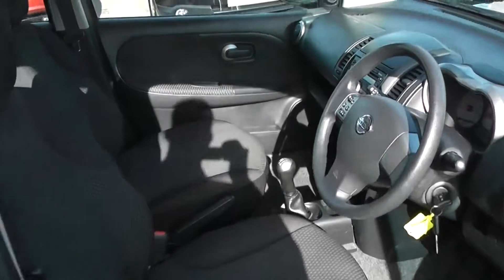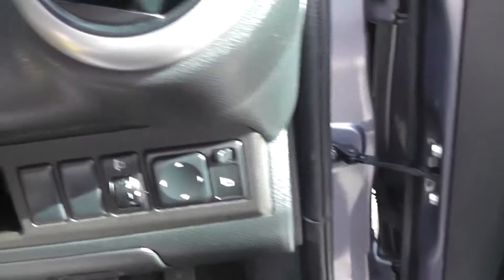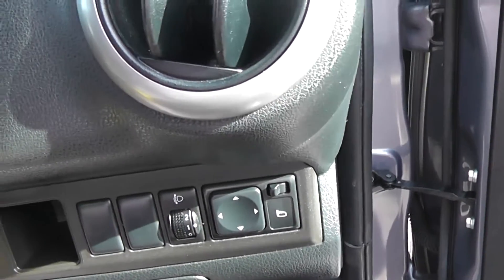It comes with a black cloth interior with the driver's armrest, electric windows front and rear, and electric mirrors.